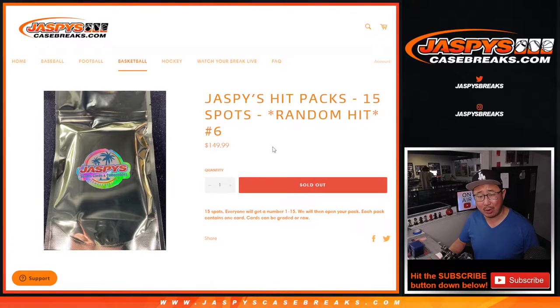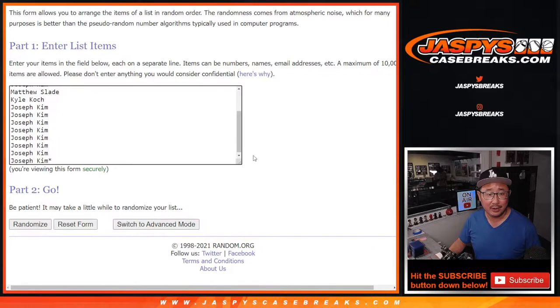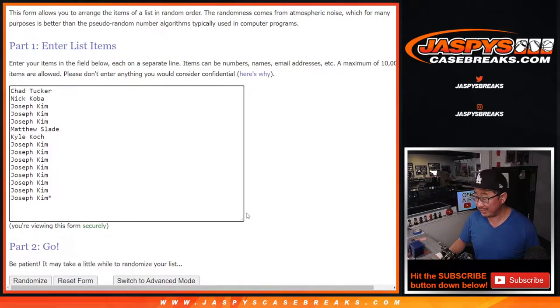Pretty solid price point. I want to say that the ceiling is kind of lower on this break, but the floor is a little bit higher. I don't think there's going to be too much that's way over, and on the flip side, there's not gonna be too much that's gonna be way under. So I think it's a pretty fair price point, and some pretty nice stuff.